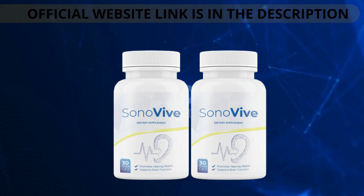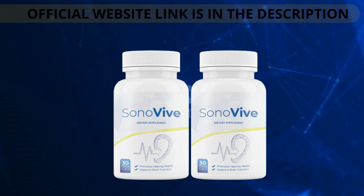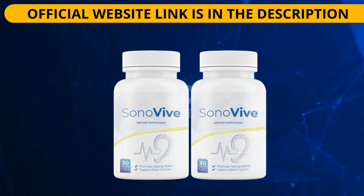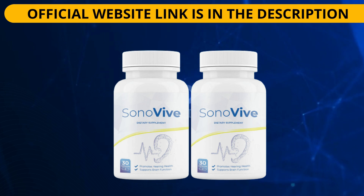Sonovive contains natural ingredients such as ginkgo biloba, huperzine A, bacopa monnieri, and others that are essential for general ear and hearing problems. Ginkgo biloba is particularly important as it plays a crucial role in the development and function of the inner ear. Huperzine A is also important for hearing health as it helps protect the inner ear from noise-induced damage. Bacopa monnieri is an antioxidant that can help protect the ear from free radical damage. The effective formula not only supports middle ear health but also helps provide the body with improved blood flow, ensuring good blood pressure levels.